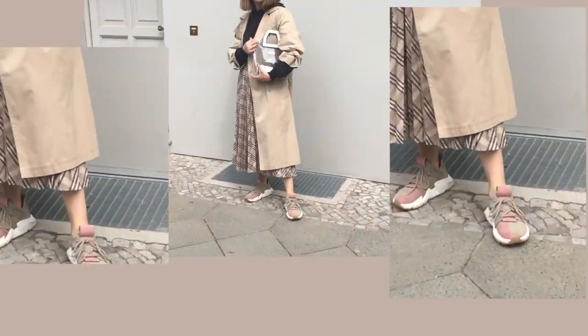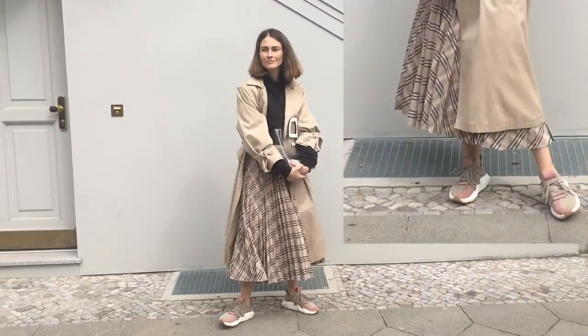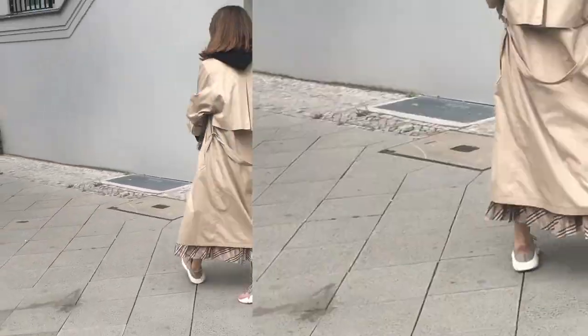I just totally love the juxtaposition of a romantic skirt mood and super sporty sneakers — they just work so well together, and this style overall is just so me.